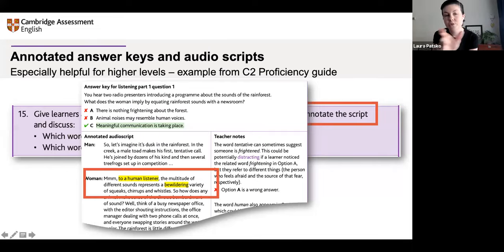Here's an example where the script is annotated — certain key parts are highlighted and the teacher is supported in identifying distractors. Somebody in the chat asks whether it's good to give students the audio script. The activities have been designed to indicate when it would be helpful to have a script and at what point to give it, because the purpose is to develop listening skills, not only to test. The step-by-step approach indicates when is a good time to give a script, what to do with it, and how it can be helpful — so every activity is different.